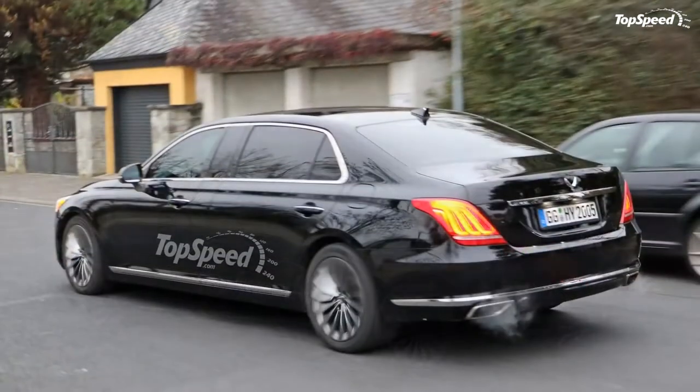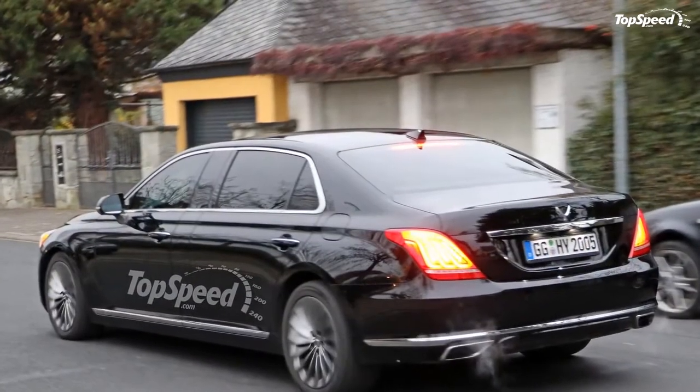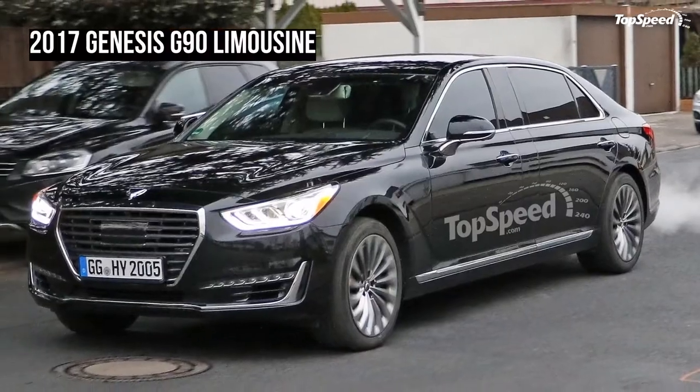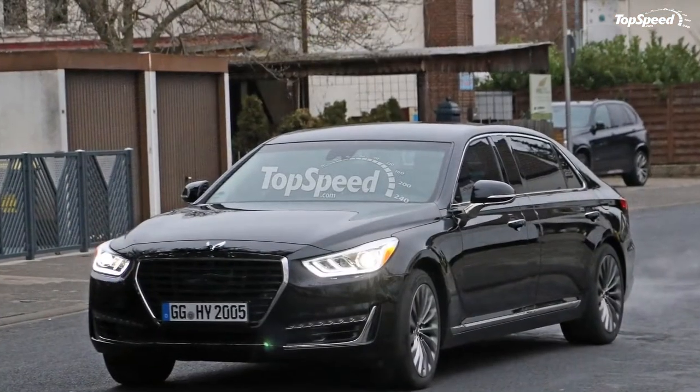It now appears that Hyundai has a forward momentum that it doesn't want to waste, as it has expanded on the G90 model and created the Genesis G90 Limousine. Our spy photographers just caught that limo out road testing, and even better than that, they caught it uncloaked and free of any camo.